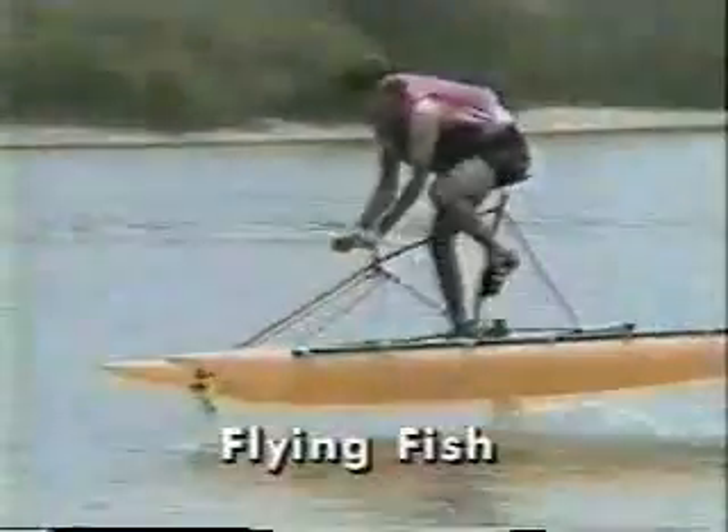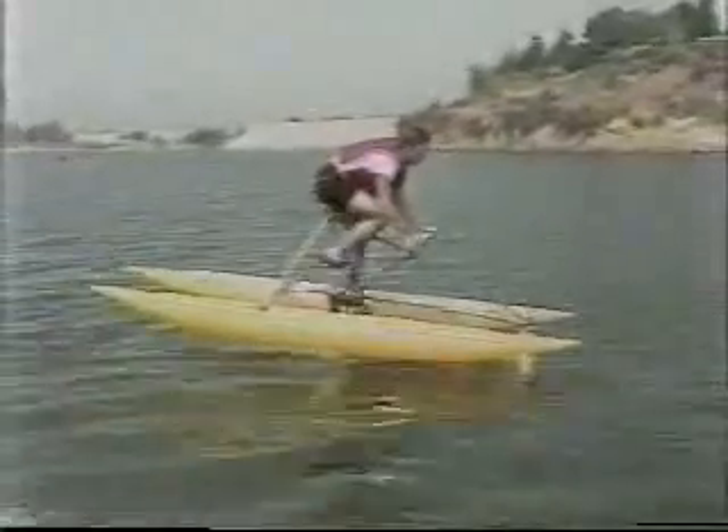Pioneering for speed from human power has resulted in some amazing water vehicles. This Flying Fish hydrofoil lowers drag by flying on a submerged wing. It has been pedaled at 18 miles per hour and can beat the best eight-oared racing shells.